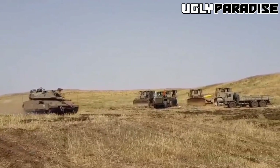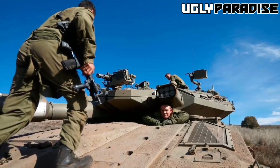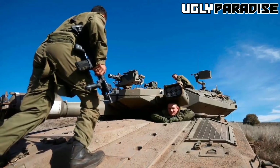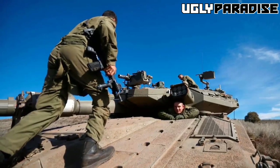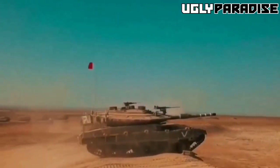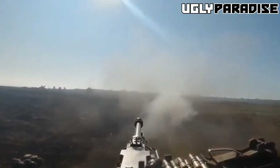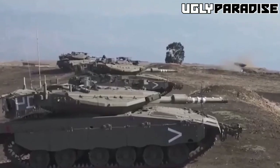The Merkava IV is operated by a crew of four, including a driver, a commander, a gunner, and a loader. Today, it continues to serve as the backbone of the Israeli Defense Force's armored units, and it's regarded as one of the most effective tanks in the world.